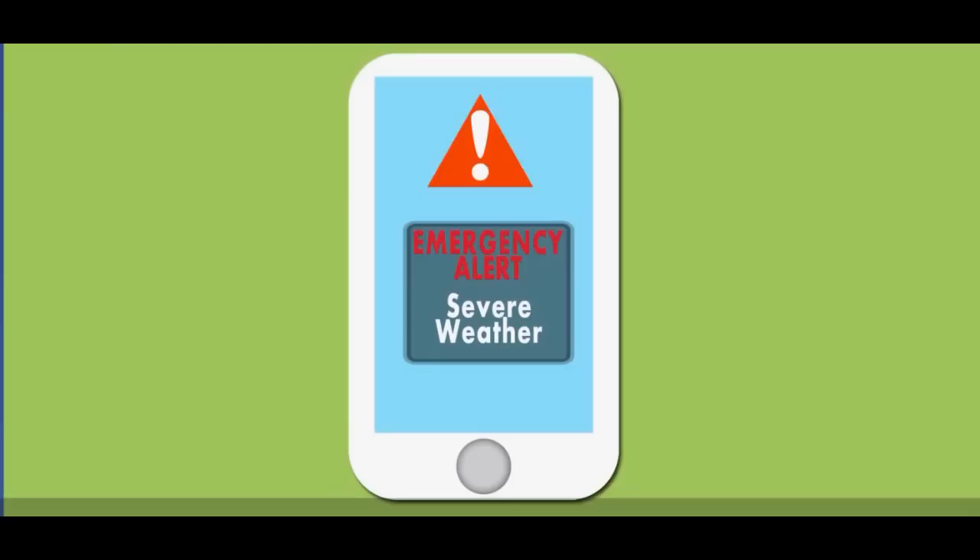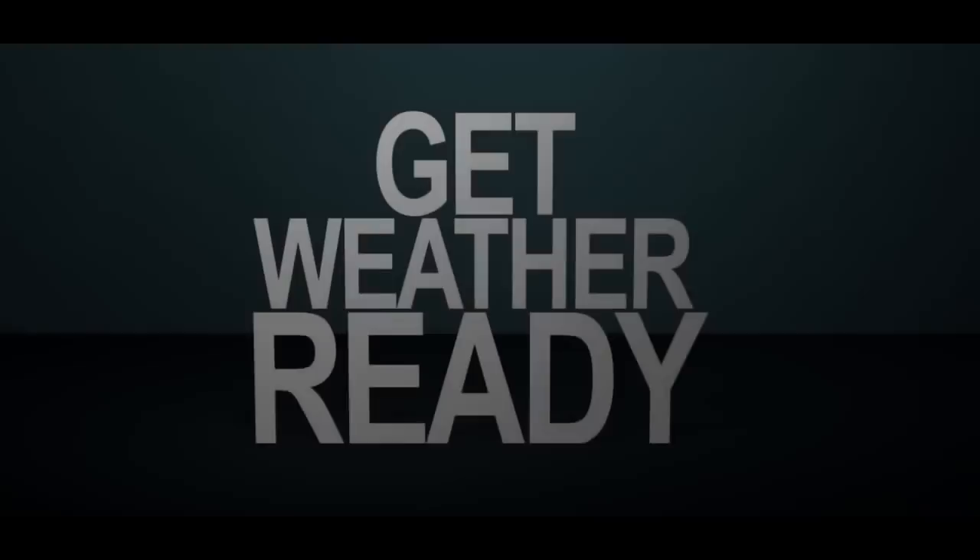Find out where local shelters are and the fastest way to get there. Purchase a NOAA weather radio — it will broadcast tornado watches and warnings. You can also receive wireless emergency alerts on your cell phone; make sure your wireless notification setting is turned on. Practice periodic drills so that you and your family members know what to do if a tornado warning is issued.